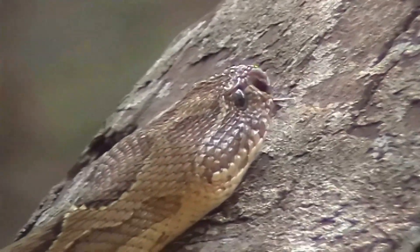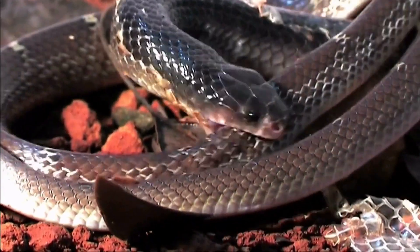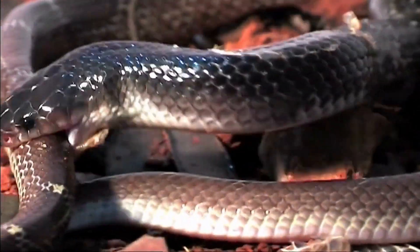Now let's explore the fashion industry. Snakeskin leather is highly prized for its unique texture and pattern. It's used in crafting luxury items like shoes, belts, handbags, and even clothing. However, it's essential to choose products made from ethically sourced materials to protect these incredible creatures.